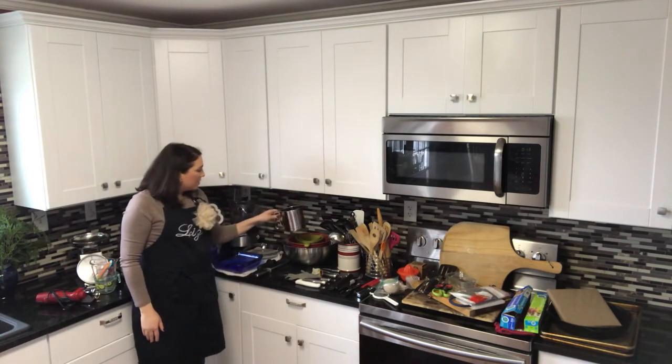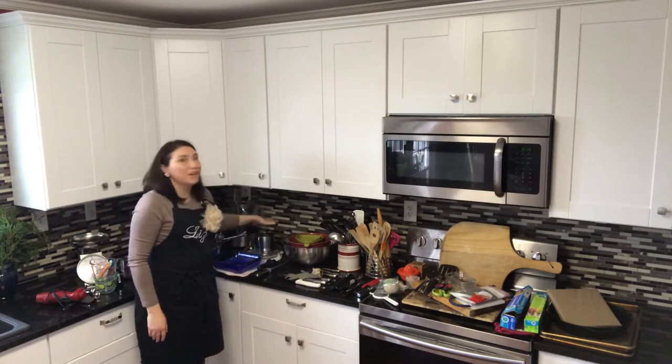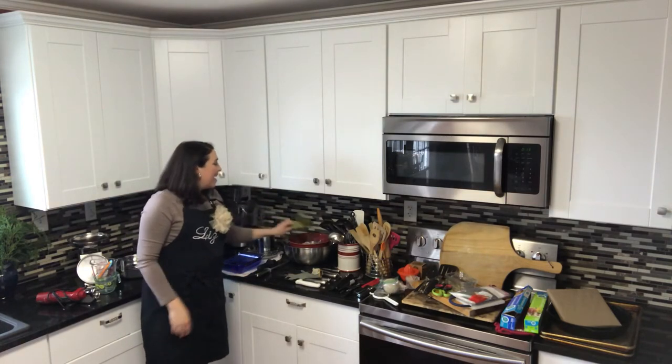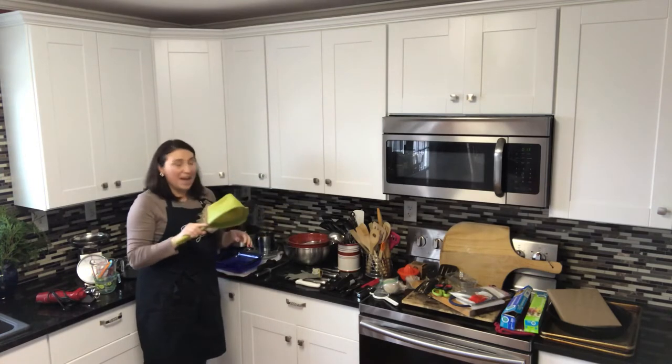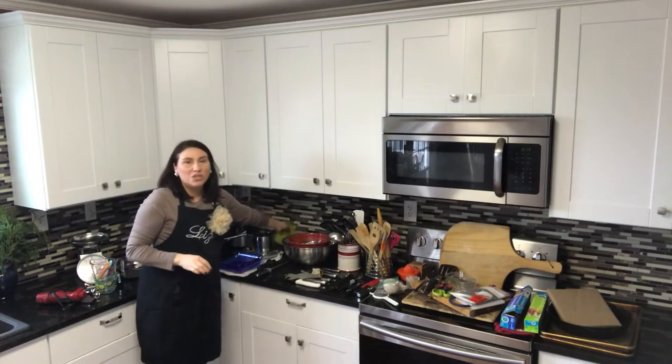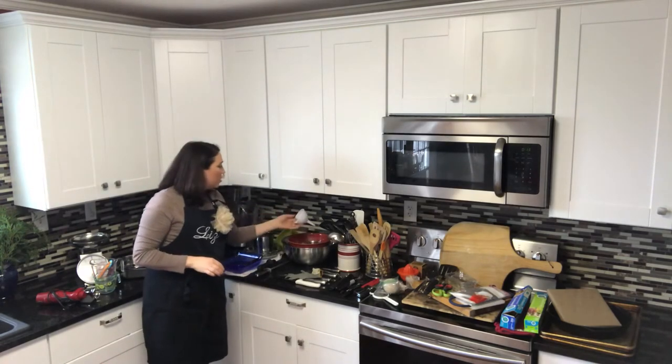This is our flour sifter. I don't use that as much as I would like to — it's mainly for baking, but I'm hoping to get into that more. Of course we also have a strainer here. You definitely need one of those; I actually have two, a little bigger one as well.